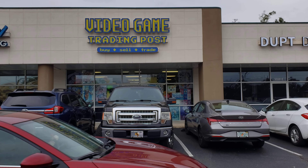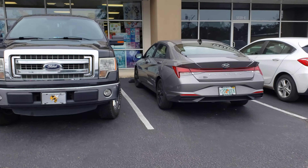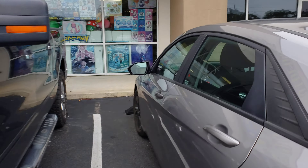Hey, what's up? This is Atlas Knight and today I'm up over here at Video Game Trading Post. They got some more new Nintendo Switch games in, so I'm going to go ahead and show y'all.